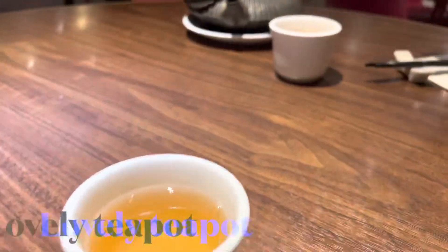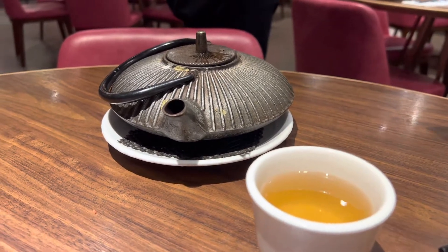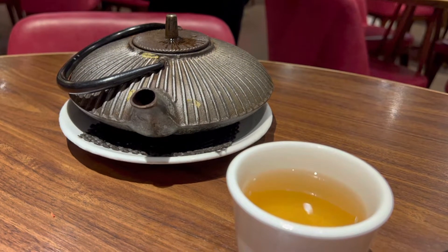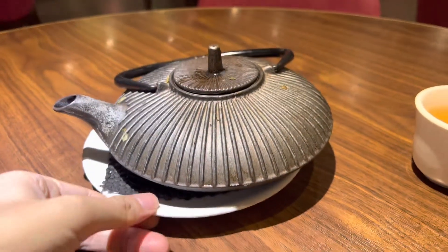The tea was served in their classic signature teapot. I'm not really sure how to describe it, but it certainly looked very sophisticated — this teapot. Quite unusual. And the tea was nice and warm. Chinese tea.